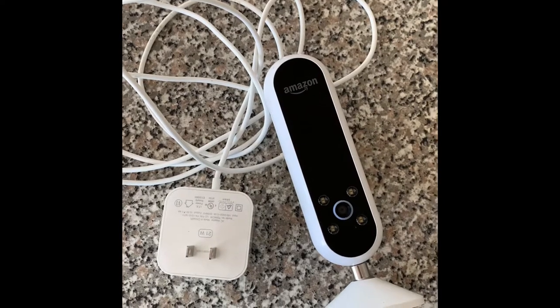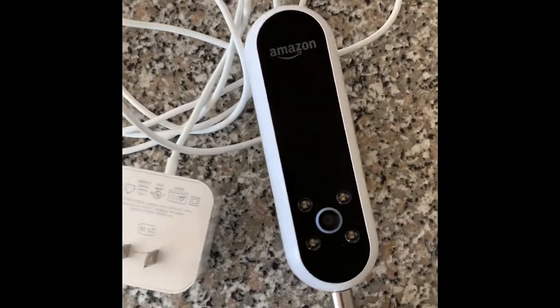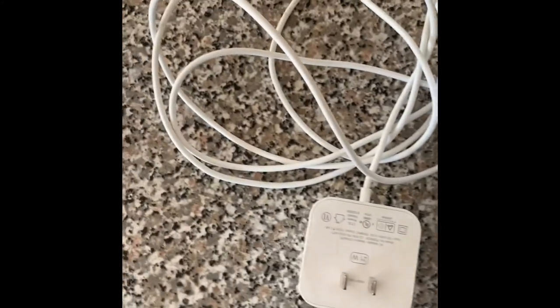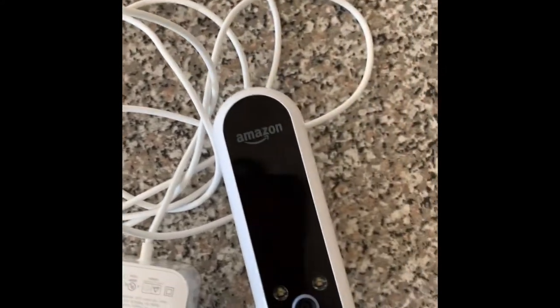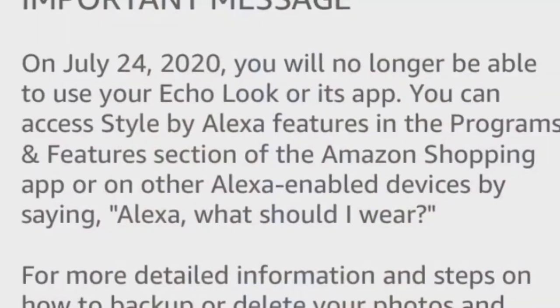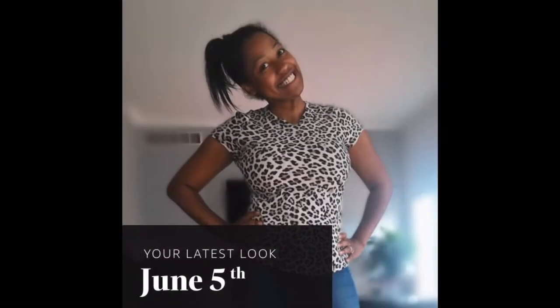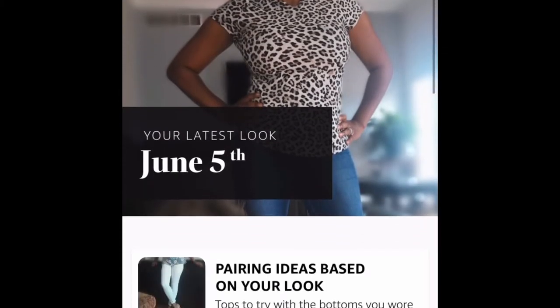A couple of months ago, Amazon reported that they would no longer be supporting this Amazon Echo Look. If you're unfamiliar with the Look, I'll give you a few snippets of what it was capable of doing. Here is the notification that I get when I try to get on to the app.